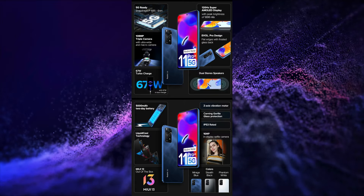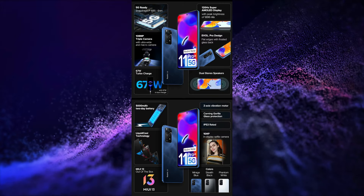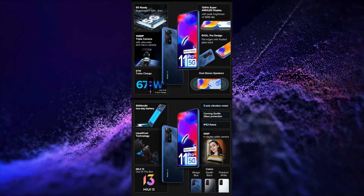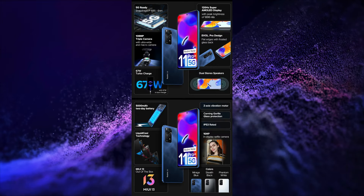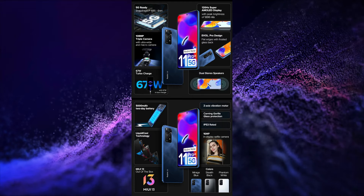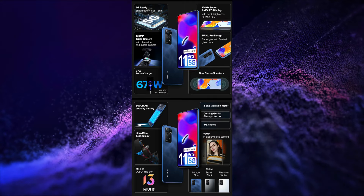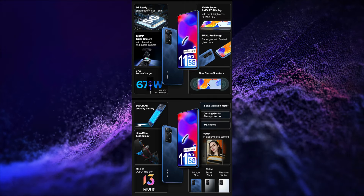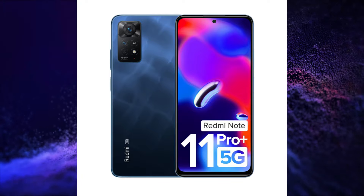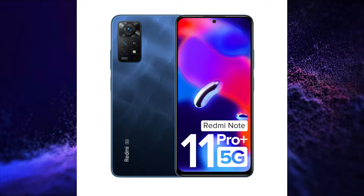This smartphone has a 6.67-inch FHD+, 120Hz Refresh Rate, 360Hz Touch Sampling Rate, 1200 nits Peak Brightness, Gorilla Glass 5 protected Super AMOLED Display, Snapdragon 695 5G Processor with 7 5G Band Support, 108+8+2 Megapixel Triple Rear Camera Setup, 16 Megapixel Selfie Snapper, 5000mAh Battery with 67W Charging, and MIUI 13 based on Android 11.